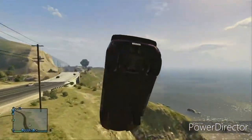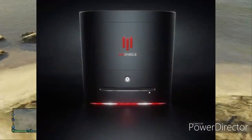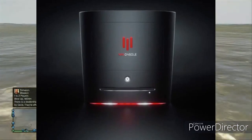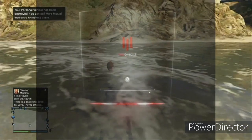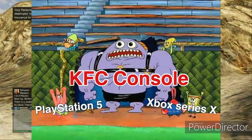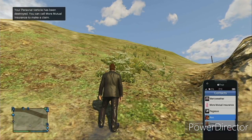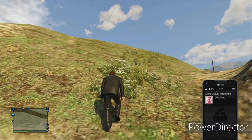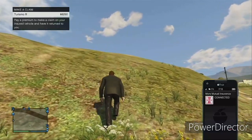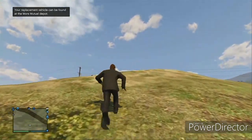In other console news, KFC is announcing a console of their own. I love how they got in the mix with that — I just thought it was great. I'll leave a link to what it looks like. They're doing something in November and I think they're gonna have fun with the whole console war thing. They are releasing something of a console, but I'm sure it's just tongue-in-cheek and not really a console.